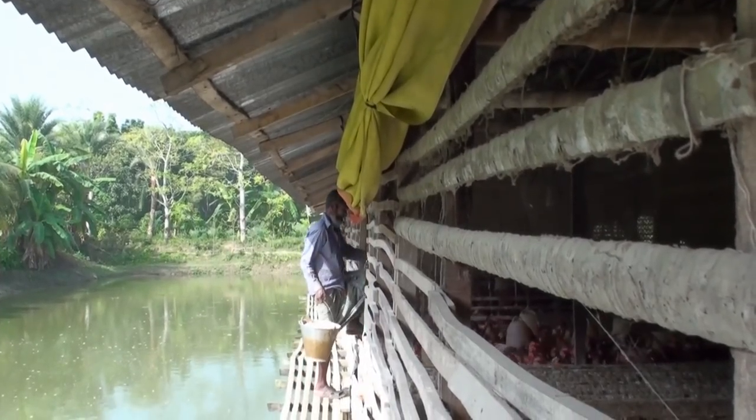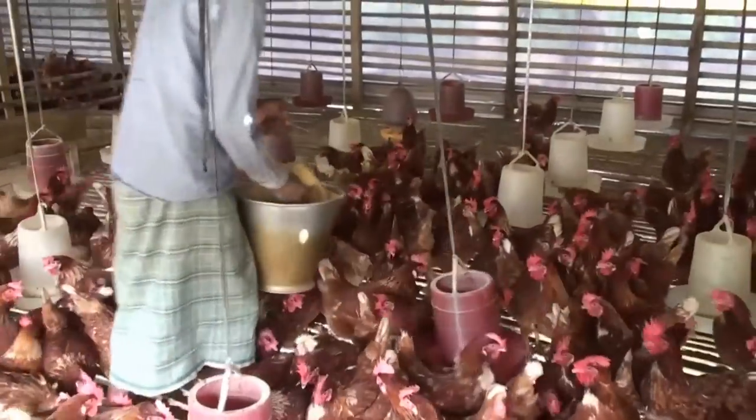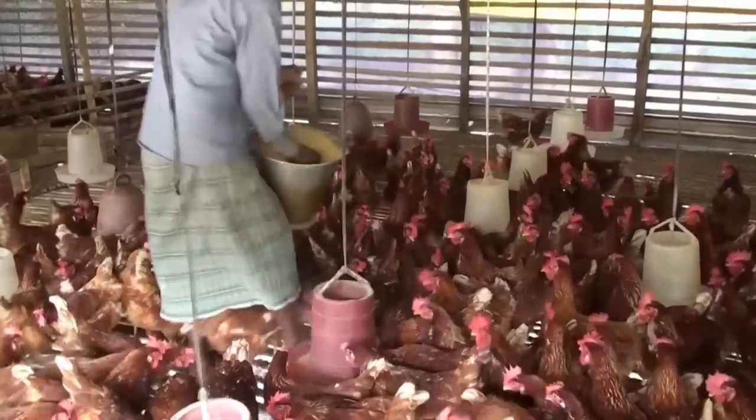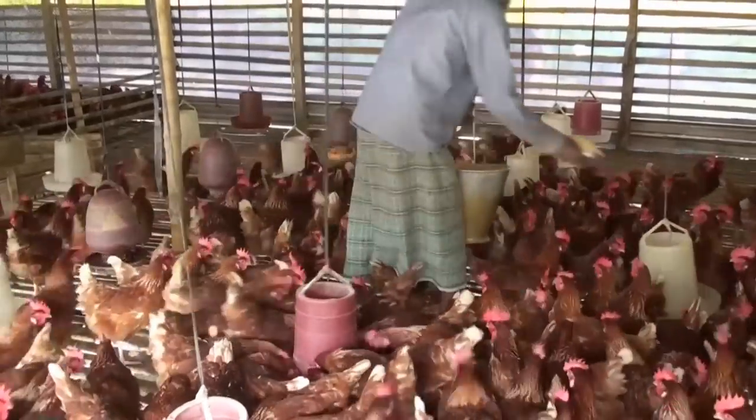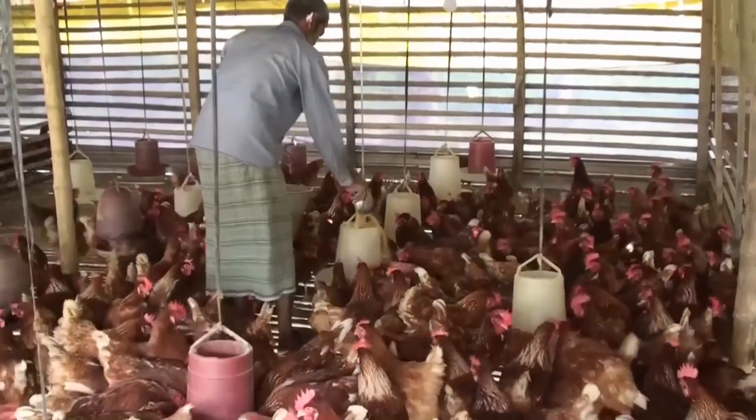Benefit 2: Unused chicken food that falls into the water is used as supplementary food for fish. As a result, the cost of production decreases. Benefit 3: By making a platform on the water of the pond for the chicken farm, space is saved.